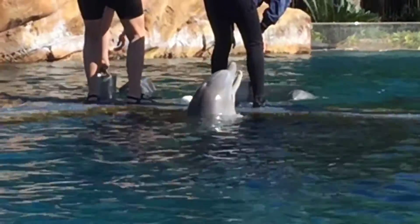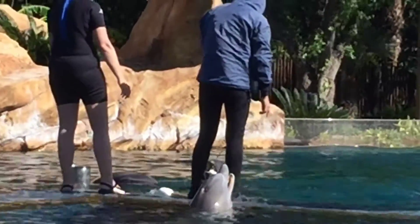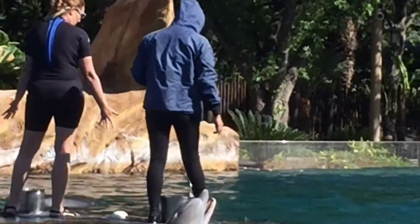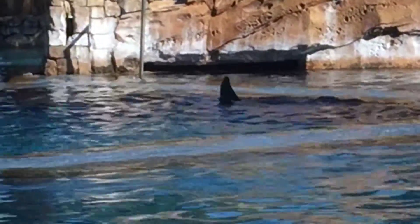Alrighty ladies and gentlemen, it looks like we're going to do another session with some of the dolphins here. So I'm going to do my best to let you guys know what is going on. We are home to 11 bottlenose dolphins. In this particular session there are 4 dolphins per team.